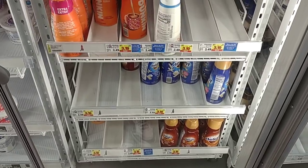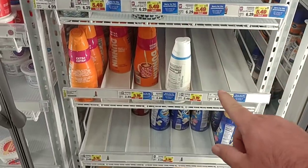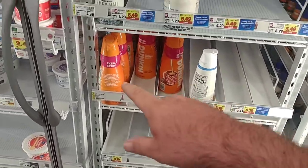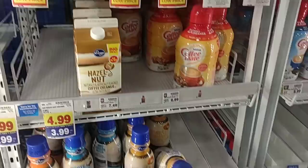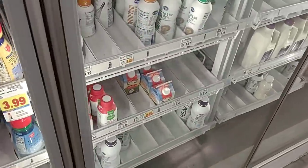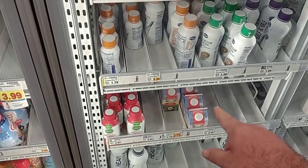Coffee creamer has been a bit of an issue around the country — not as much around here, but there are a lot of inconvenience stickers telling us they don't know when it's coming in. Dunkin' was out for the longest time and now they're starting to get it back. They have much bigger aisles at Kroger Marketplace. People were asking about heavy whipping cream — they've been getting that in more and more, along with Land O'Lakes.